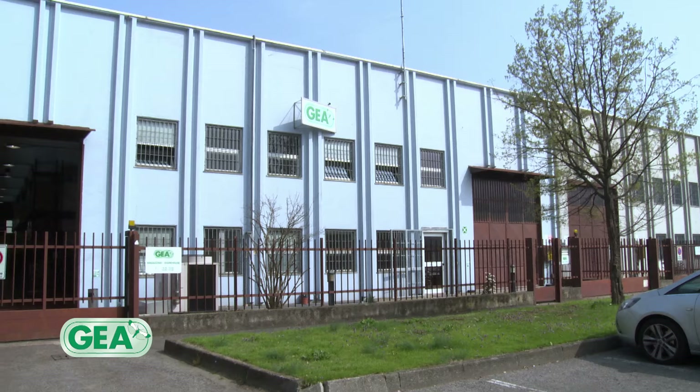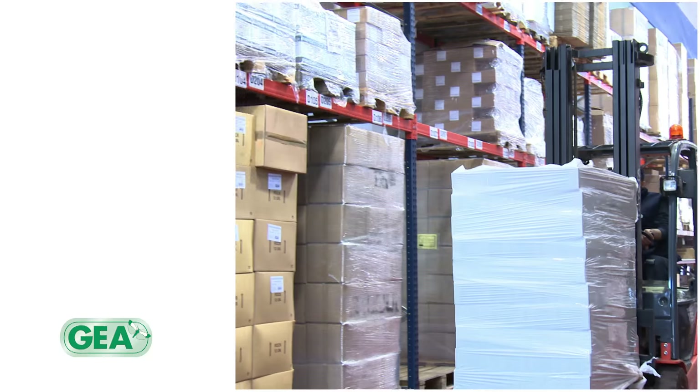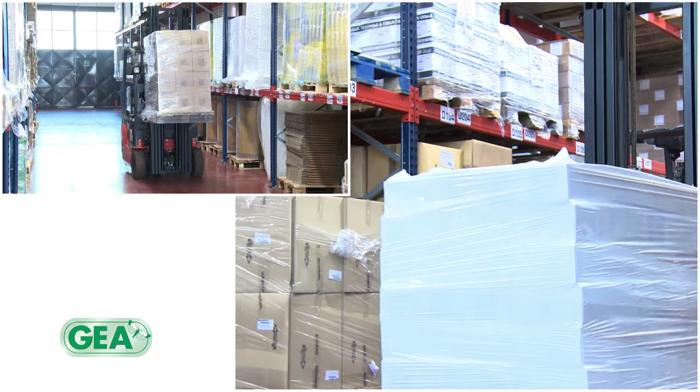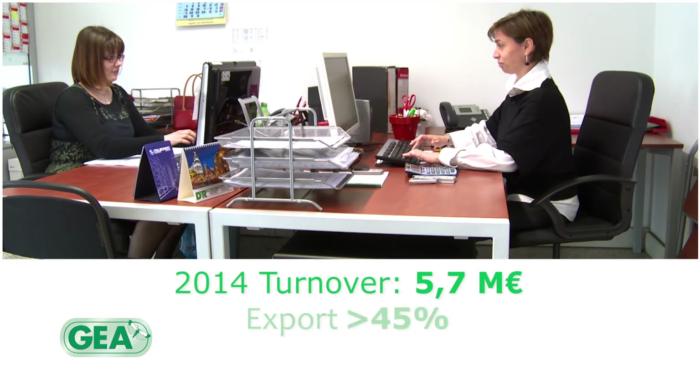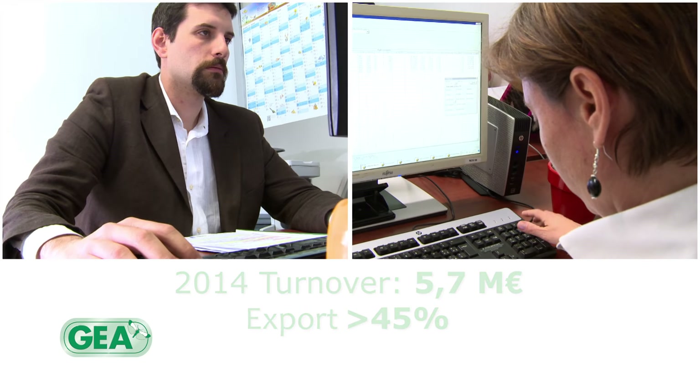In 2011, J.R. hires additional employees and opens a new business unit, where sales offices and logistics warehouse are moved. In 2014, J.R.'s staff keeps growing with new figures in the technical and commercial sectors.